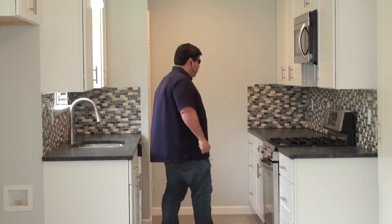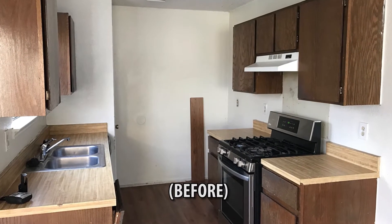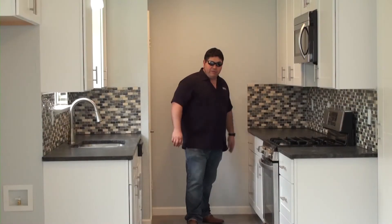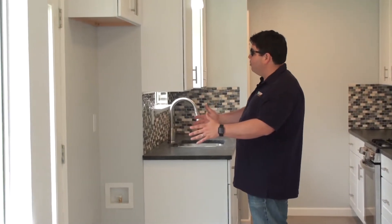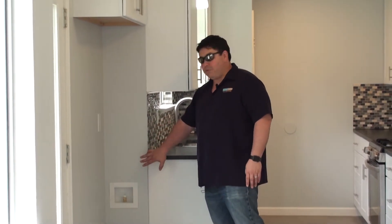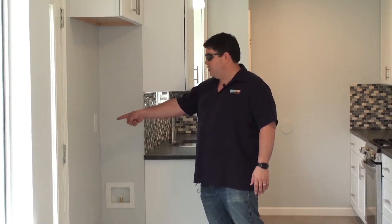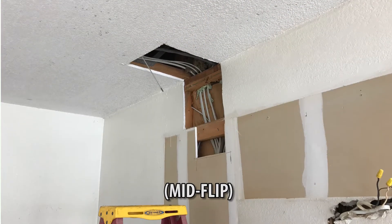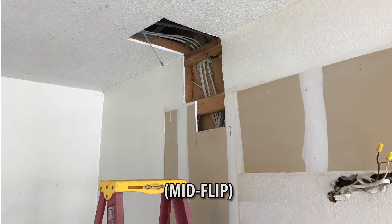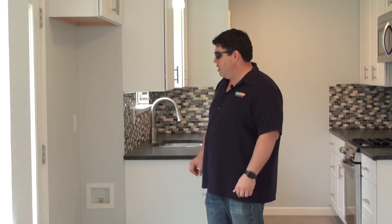If you remember before, the refrigerator was right here, and now we've relocated it. We gained all this counter space here. The refrigerator is now where that back door was. We ran our water line, everything's properly installed. We had to run a dedicated electric circuit through the ceiling from over here, and we just abandoned the circuit for the old refrigerator and put in a new breaker for this new one, so everything is on the up and up — it's proper and done really well.